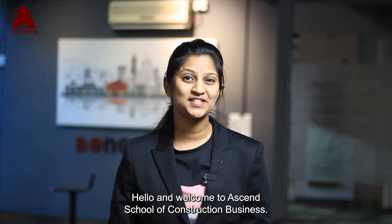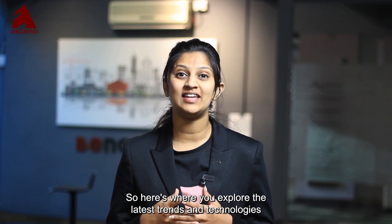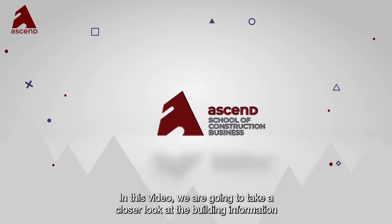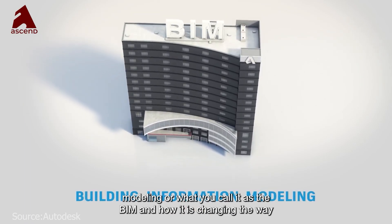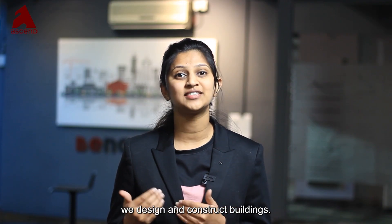Hello and welcome to Athens School of Construction Business, where you explore the latest trends and technologies in the construction industry. In this video we are going to take a closer look at building information modeling, or BIM, and how it is changing the way we design and construct buildings.